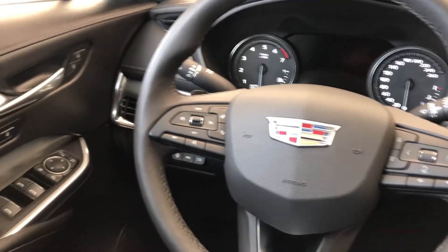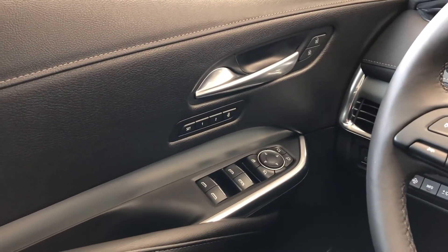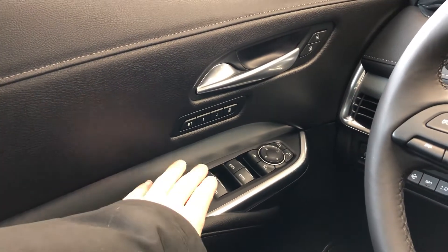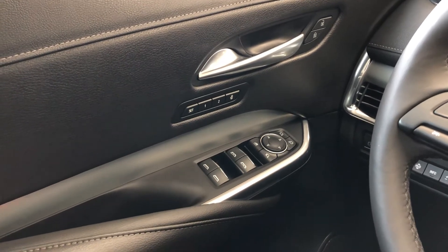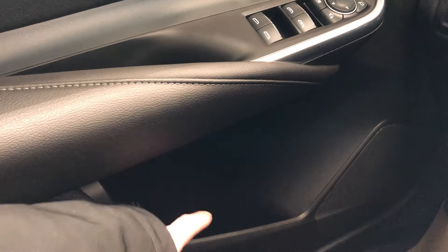Now moving on to the interior of the XT4, we can see we have our black leather door panel with chrome door handle, memory seat option, window and mirror controls with power mirror folding, and below that we have our speaker, liftgate controls, umbrella holder, and storage.